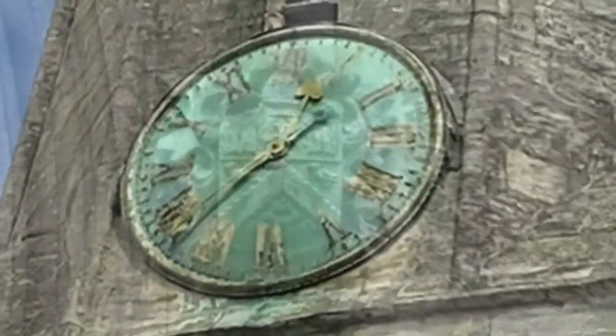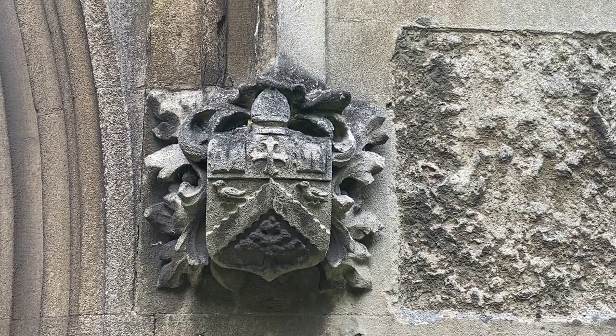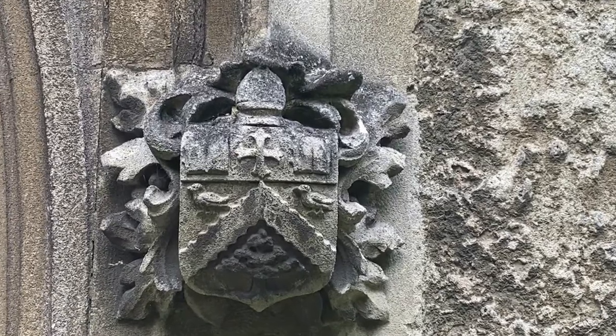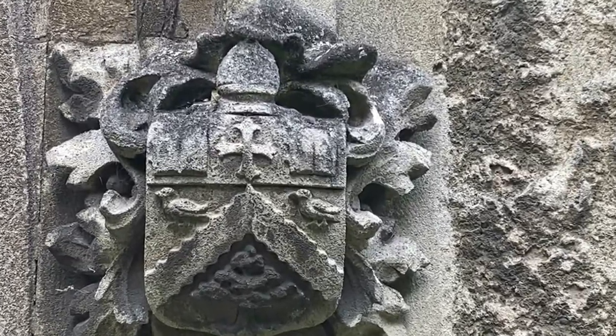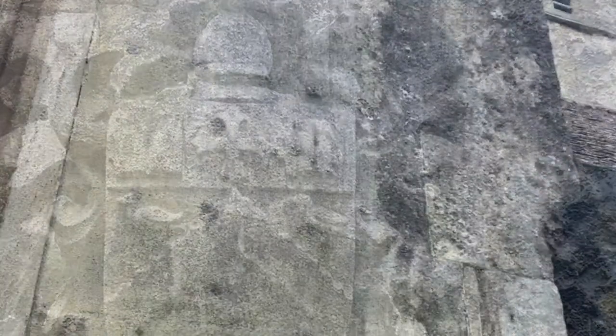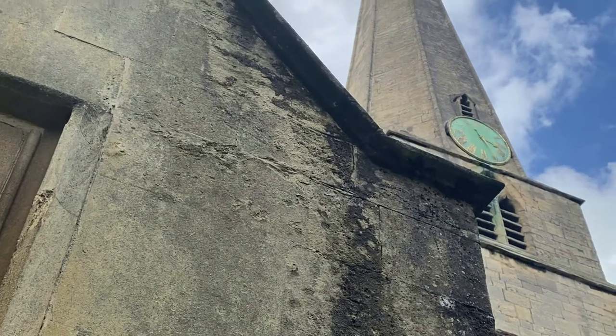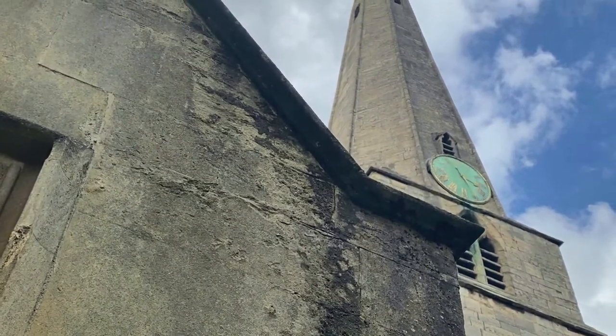I read somewhere that Dens, the clock makers, were actually in Cheltenham. Yes, I think they were based in London but had an office or shop on the high street — we might go and look for that later on. It would be good if we could go and have a look at the workings of this clock. I've been in touch with the church and I'm hoping to meet a gentleman here who may be able to help us.